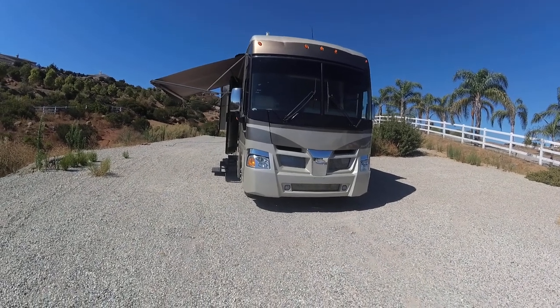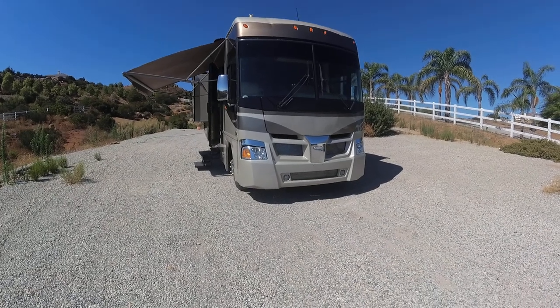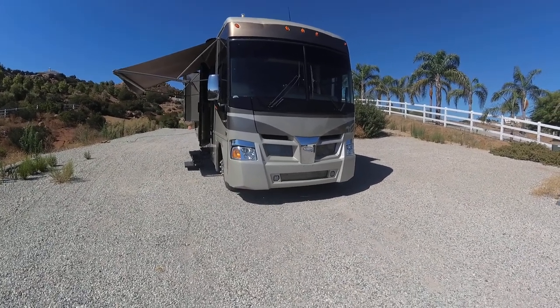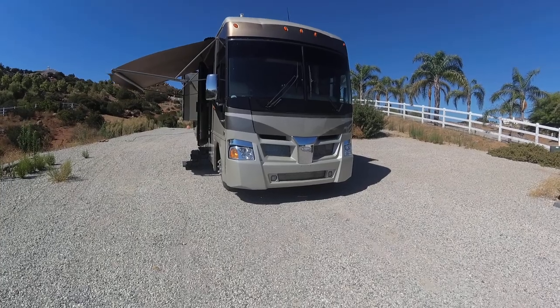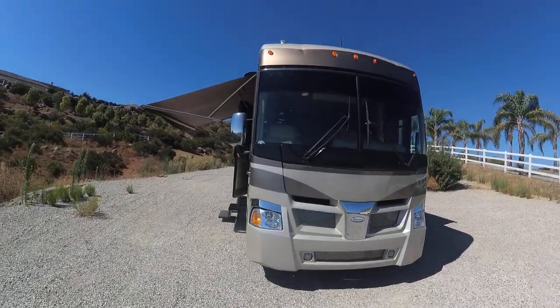Hello folks, Mo from SGH RV. Today we have a Winnebago Itasca Sun Chaser Model 35L. It's approximately 36 feet long and it's got a full body paint. We're going to go through the whole thing and check it out.